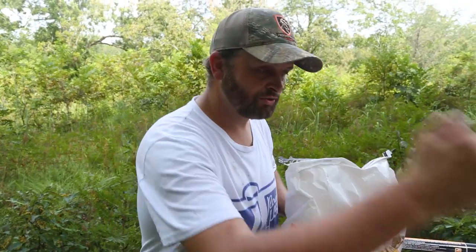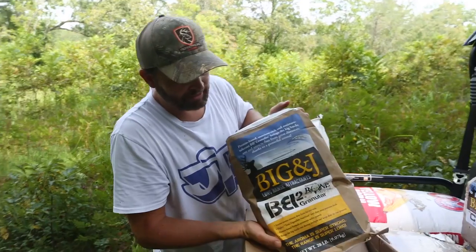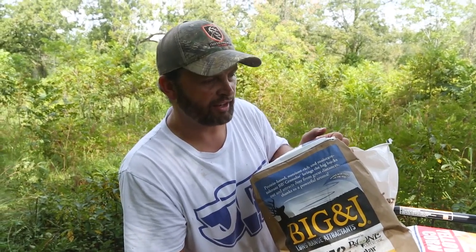Here's what I always do, man. We obviously love this Big and Jay. We've been using it for the last several years and have truly found that it attracts bucks, and the bucks really love it. It's got a lot of protein and just everything sweet that the deer like. They love it.